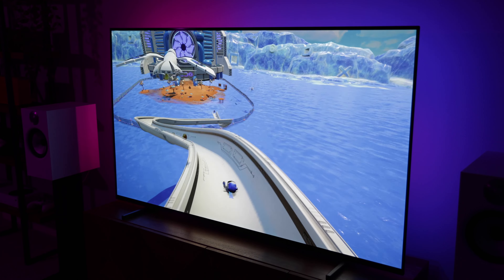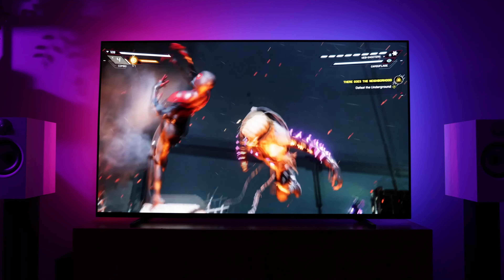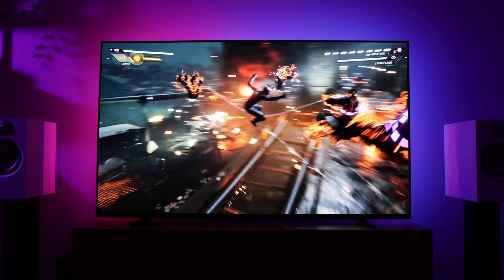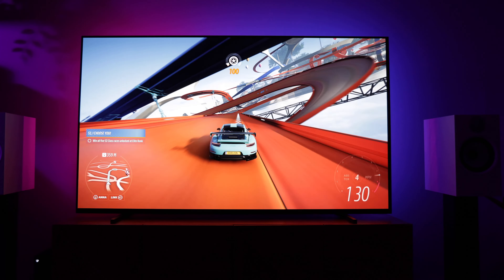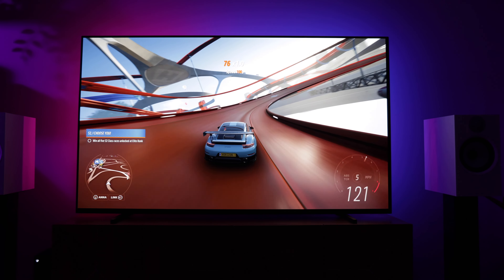Apart from the HDMI limitations, gaming on the A80J has been awesome. Performance has been excellent and games are nice and responsive, with input lag coming in at around 16ms at 4K60. If you have a PS5, the A80J auto-detects the console, so you're straight into game mode when you fire it up. There's also an auto-HDR calibration feature tailor-made for the PS5.